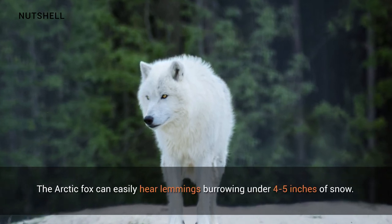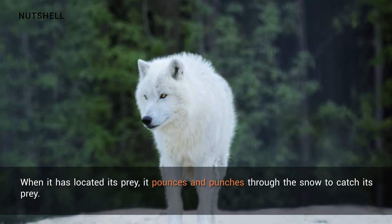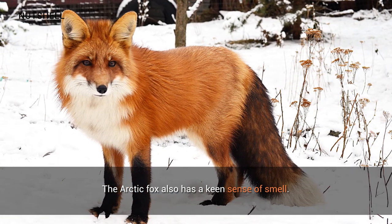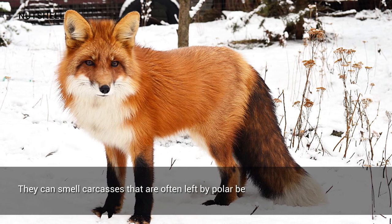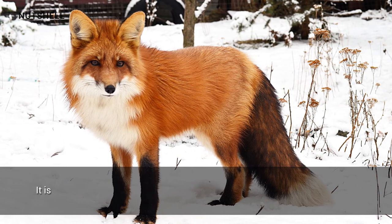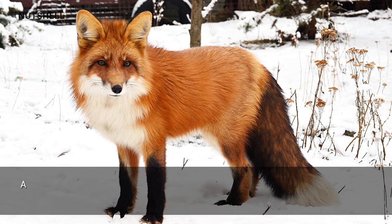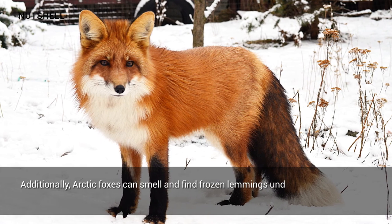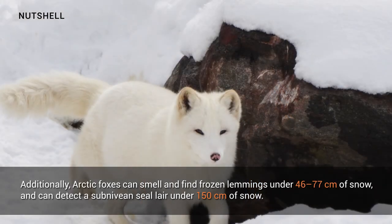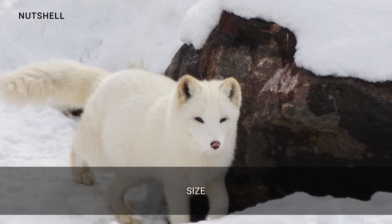The arctic fox can easily hear lemmings burrowing under four to five inches of snow; when it has located its prey, it pounces and punches through the snow to catch it. The arctic fox also has a keen sense of smell — they can smell carcasses left by polar bears from 10 to 40 kilometers away. Additionally, arctic foxes can smell and find frozen lemmings under 46 to 77 centimeters of snow, and can detect a subnivean seal layer under 150 centimeters of snow.